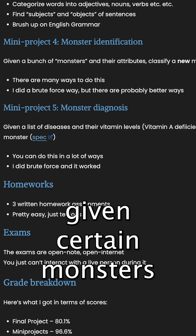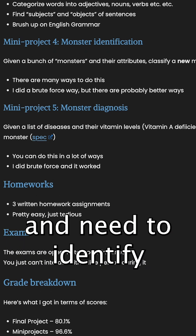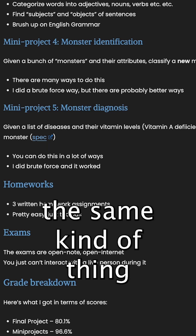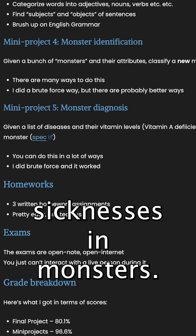An identification problem where you are given certain monsters and need to identify an unknown monster. And finally, the same kind of thing where you're trying to diagnose sicknesses in the monsters.